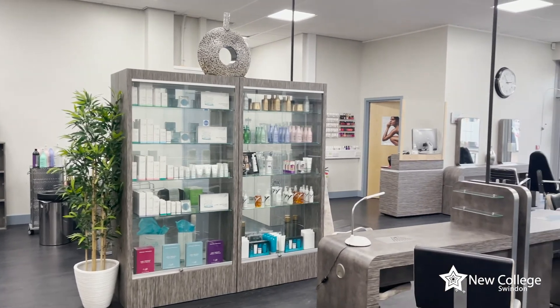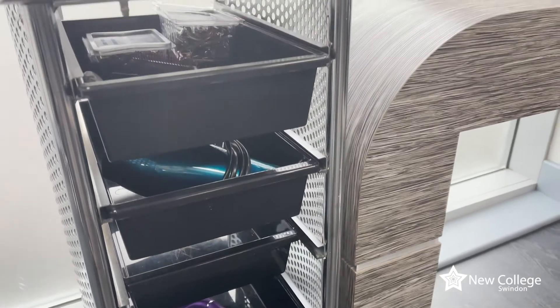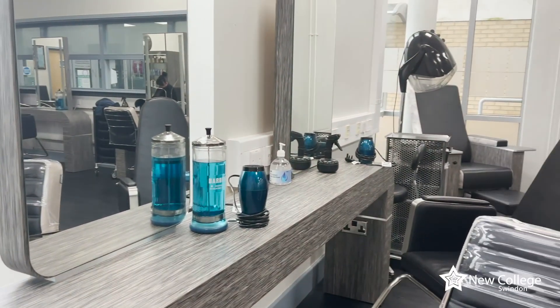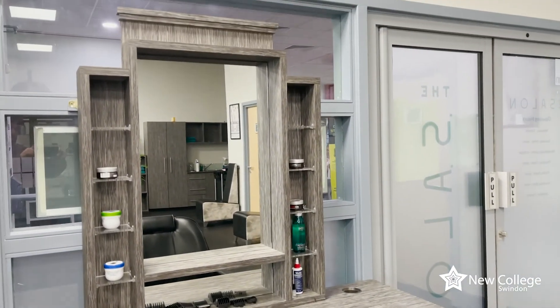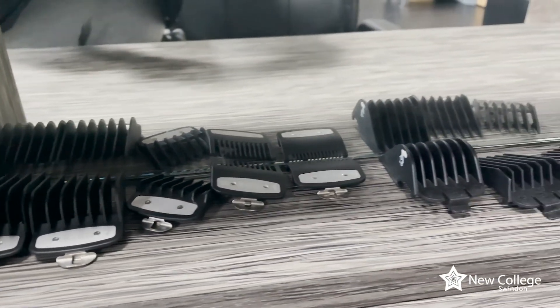Our hairdressing courses here at New College North Star are open to absolutely any ages, and we'd love to see many of you apply. We already have students ranging from 16 right up to 40 years old. We like to think of it as a community where we all support each other, and we'd like to invite you to join us. Looking forward to seeing you in September — stay safe and hopefully see you soon. Thank you very much for listening.